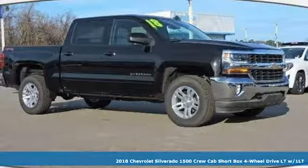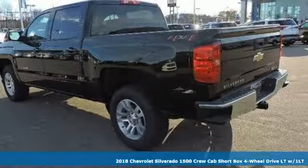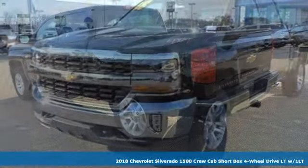It's a new 2018 Chevrolet Silverado 1500. Performance, value, durability. Chevy.